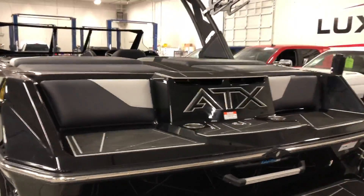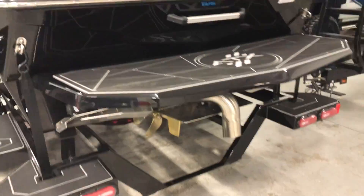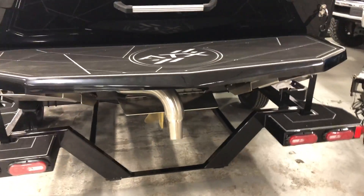Rear transom seating package with flip-up bolsters. Plenty of room for the family in the back after an afternoon of wakeboarding and surfing.